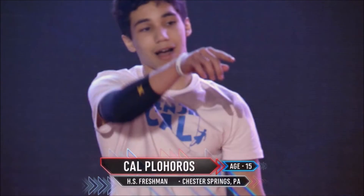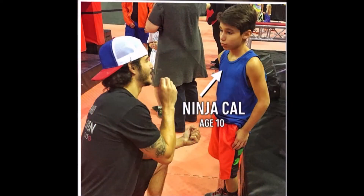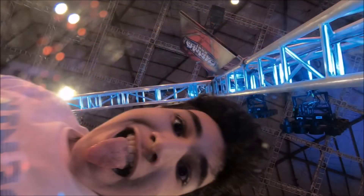I would love to see rookie Cal Feloris advance to Vegas. The young protege of Flip Rodriguez showed that he had the confidence and the skills to handle the course and pressure of competing episode five, where he took second place that night. I could see him advancing for sure, but would love to see him hit a buzzer.